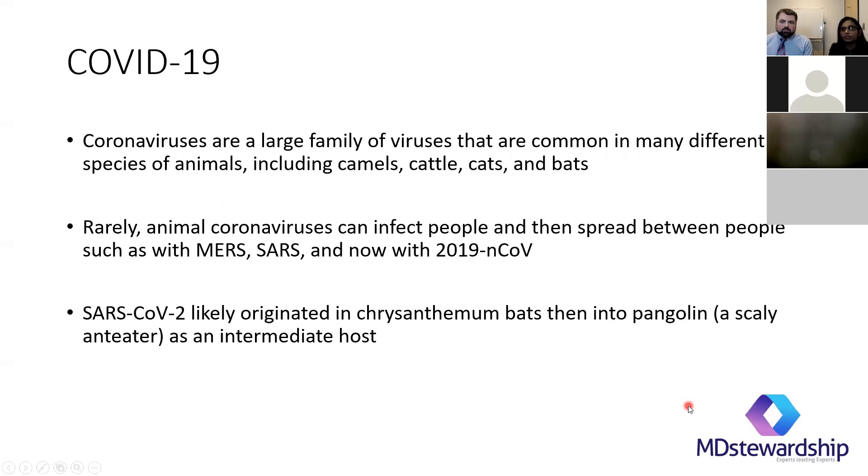Coronavirus is not the first time we've all come across it. Usually our common cold, especially in the winter season, is caused by coronavirus — more than four different strains. Some of the animals commonly found with coronavirus can be camels, cattle, cats, and bats. In the past we have had two outbreaks — the MERS infection and the SARS infection — and now we have the current infection.